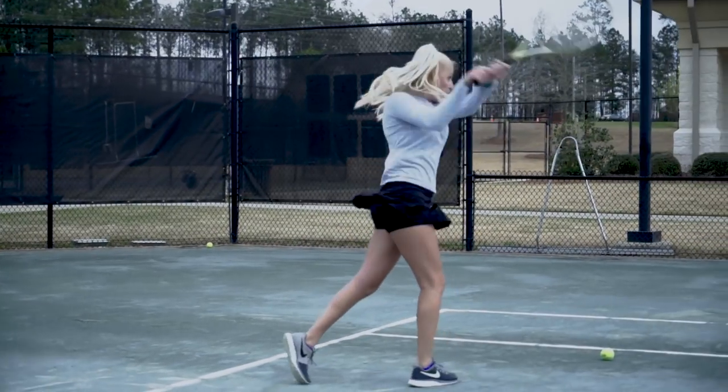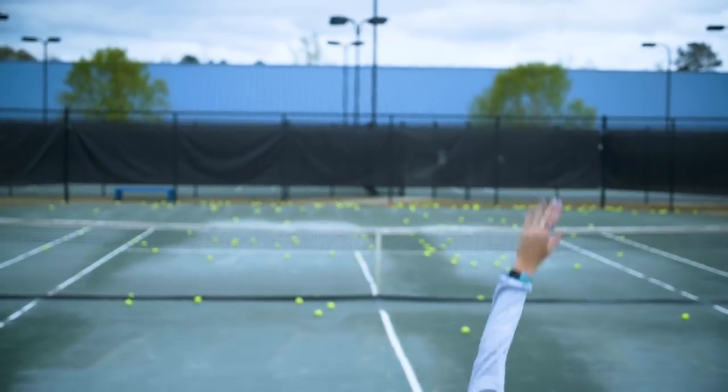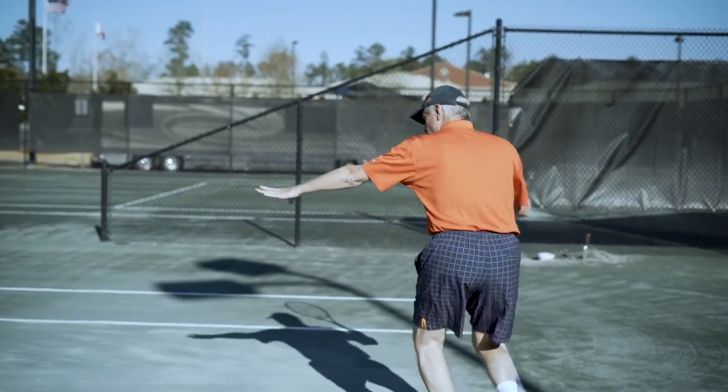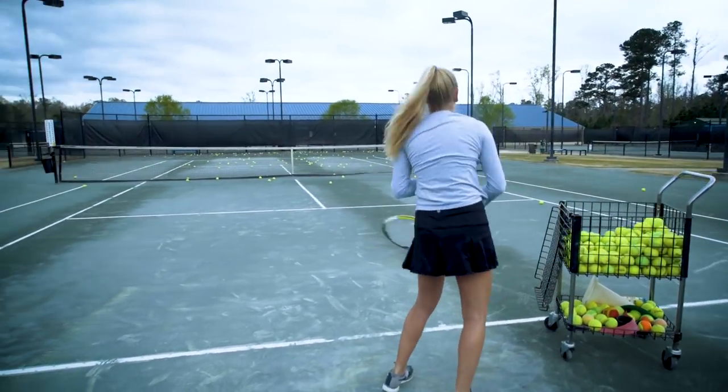Tennis is one of the greatest sports of all time. The feeling you get when you hit that perfect shot or kick serve down the line is indescribable.